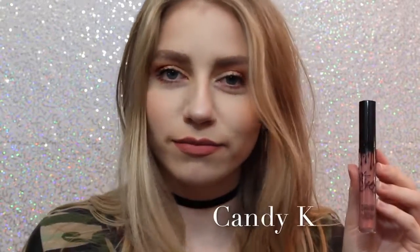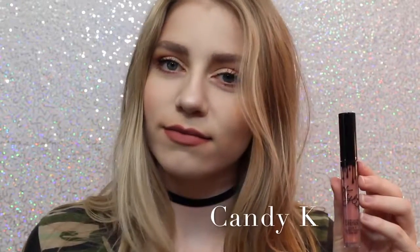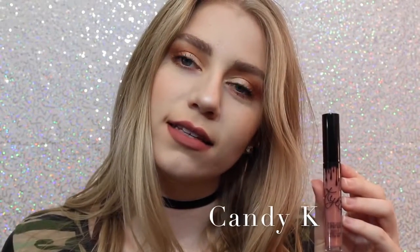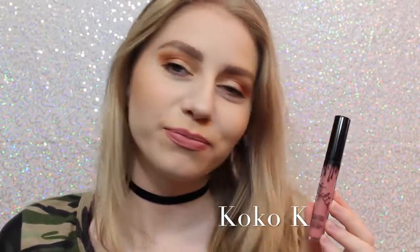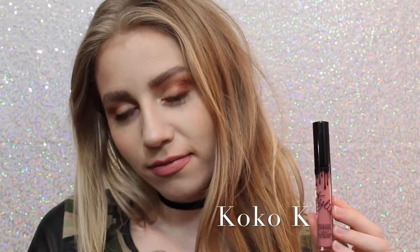Next we have Candy K, which is definitely more of an everyday color. I think it's a beautiful pinky nude — just a perfect everyday color. Next is Coco K. I'll show comparisons of Candy K and Coco K at the end, but Coco K is a very beautiful everyday pink, and I love it.